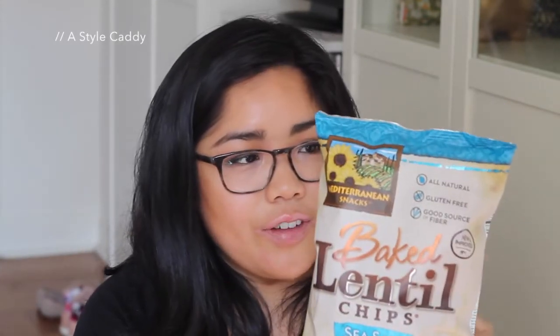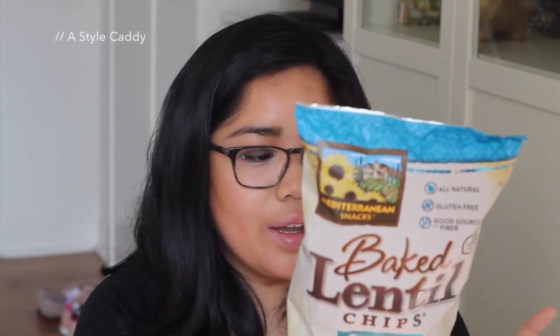The next two things are food items. First is the Mediterranean Snacks Baked Lentil Chips in Hearty Salt and Pepper — they're gluten free, though I didn't get them for that reason; I just like lentils and wanted to try lentil chips. They don't taste exactly like potato chips, but they're really good. I eat them with the Trader Joe's Reduced Guilt Spinach and Artichoke Greek Yogurt Dip and they are phenomenal together. I got them at Whole Foods. They aren't overly salty, which I really appreciate.